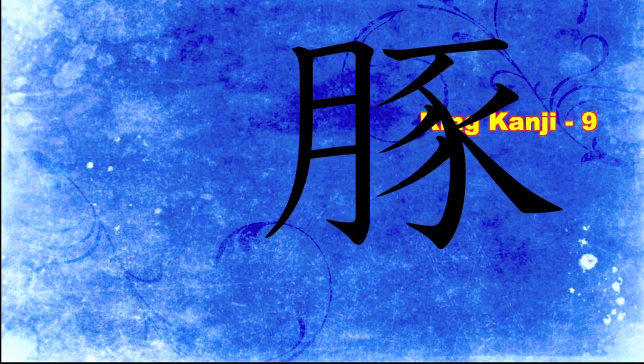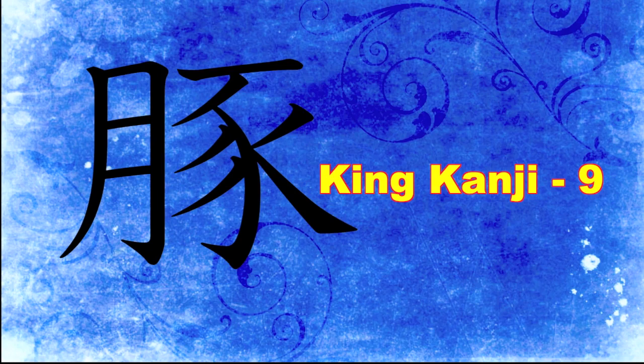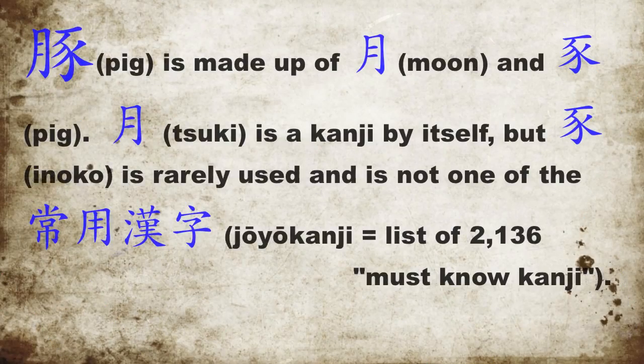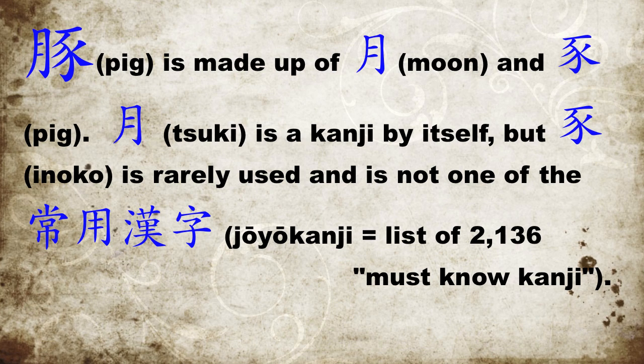Hey, it's Victor here again with another King Kanji, continuing with our animal series. Today's kanji is 'buta,' which means pig. The kanji for pig, buta, is made up of two halves. The left half, 'tsuki,' meaning moon, is a kanji by itself, but the right half, 'inoko,' is rarely used and is not one of the must-know kanji.